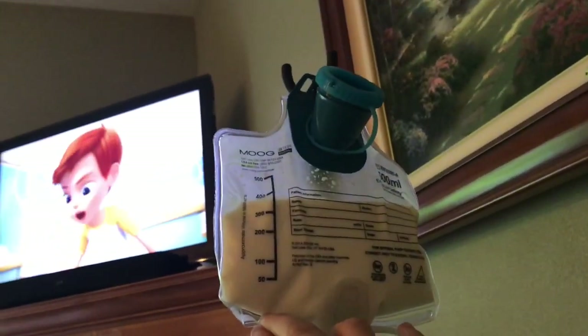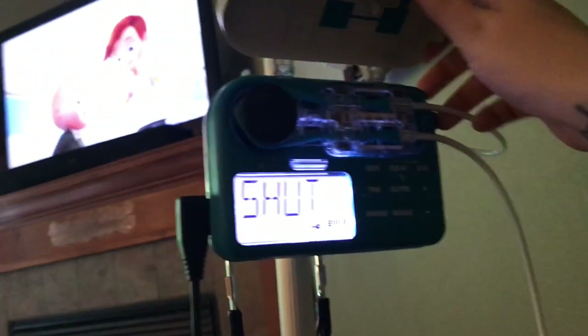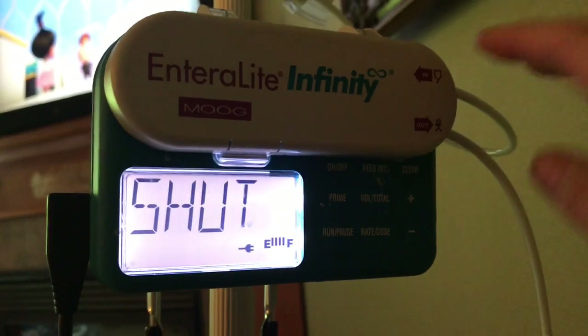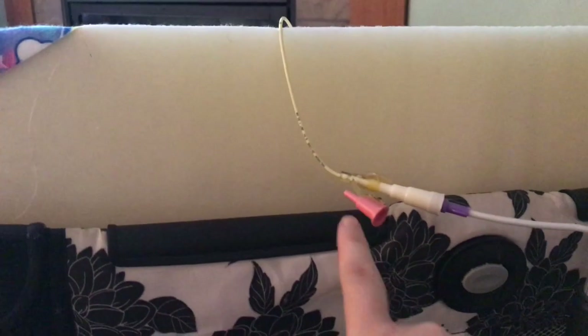So now it's ready to go on the machine. Here's the pole that it hangs up on, and then it goes through the machine. It's going to beep at me because I just opened it up. It hooks up there and then it goes all the way down and attaches to the NG tube like that. But before you put the milk in, it's important to put a syringe of air in there — here's the stethoscope that you listen to the belly with, to make sure it's placed right.